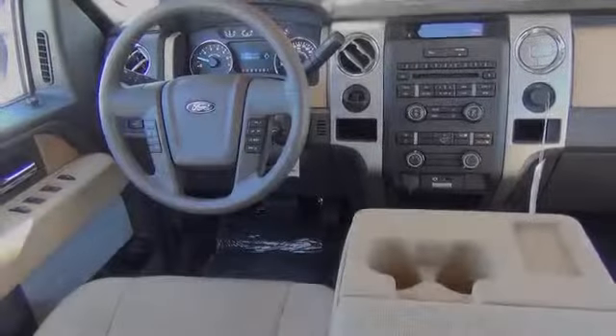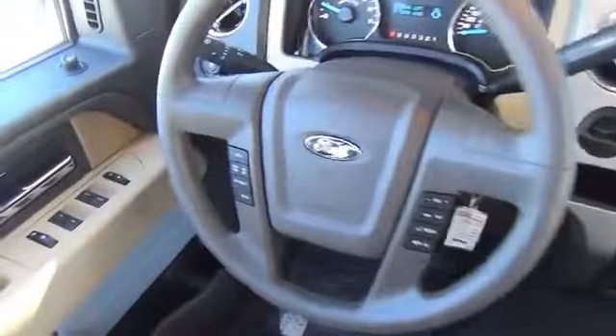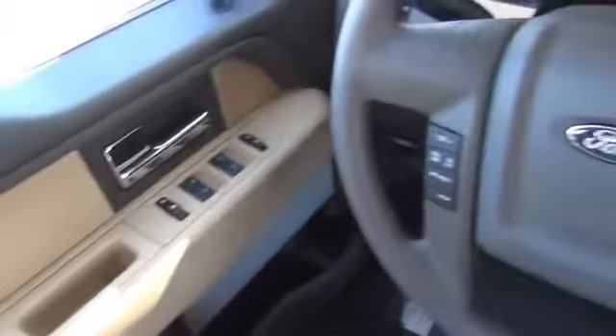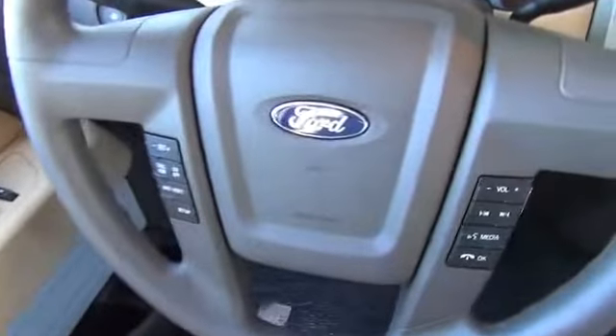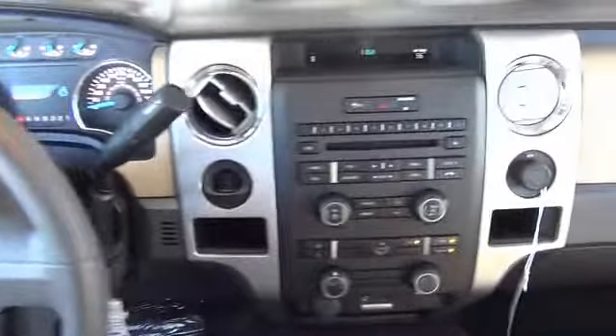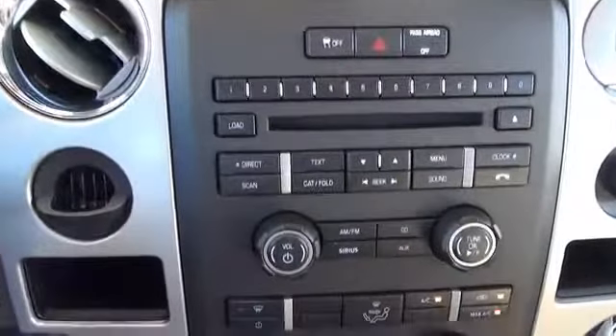On the inside you'll find steering wheel controls, a premium sound system, curtain head airbags, front airbags, side airbags, side impact door beams, child safety locks, an adjustable tilt steering wheel, cruise control, and a trip computer.